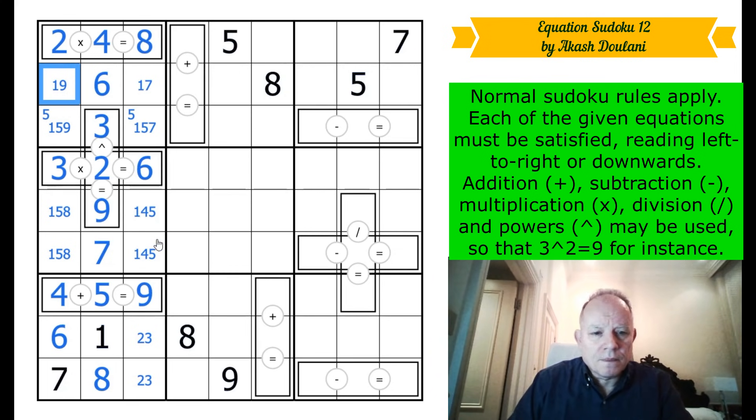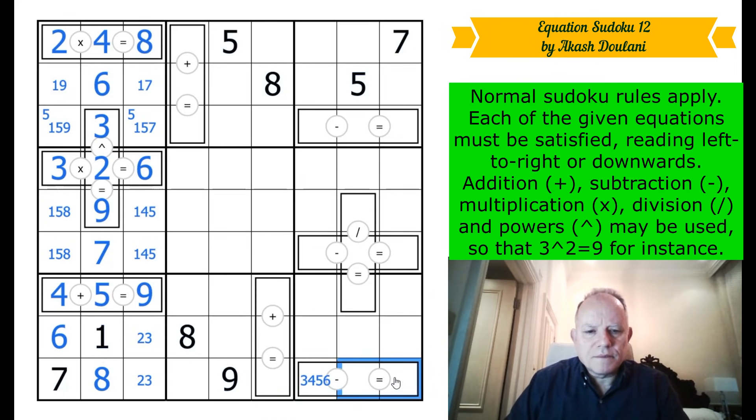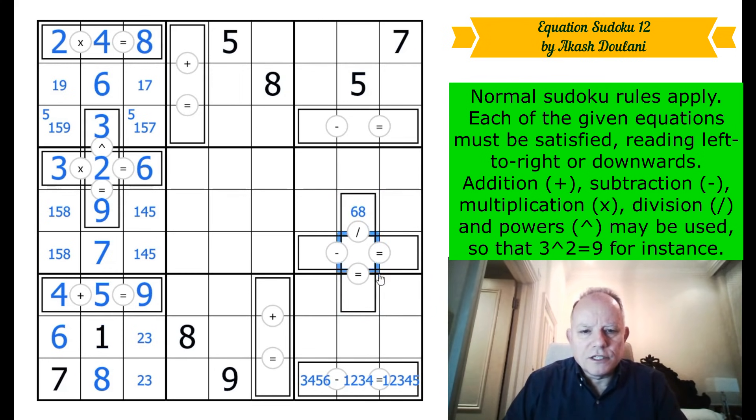The first three columns are now fully resolved from those equations. Looking along the row: seven, eight, and nine. The largest number in a multiplication cell can't be any higher than six, so all those must be lower. For the division, nine is gone — it must be two and four, or two and three, in those two cells. This is six or eight; these come from two, three, and four.